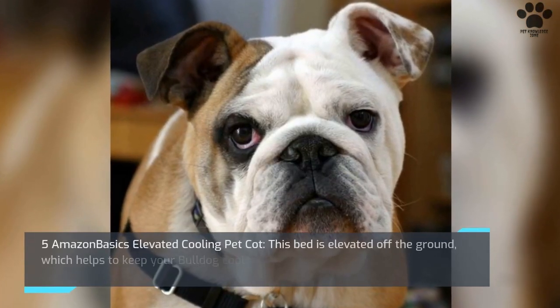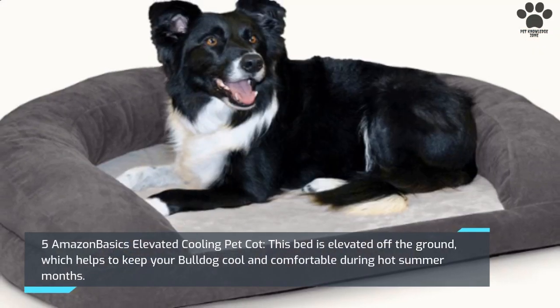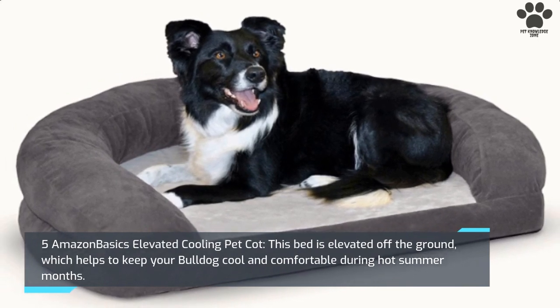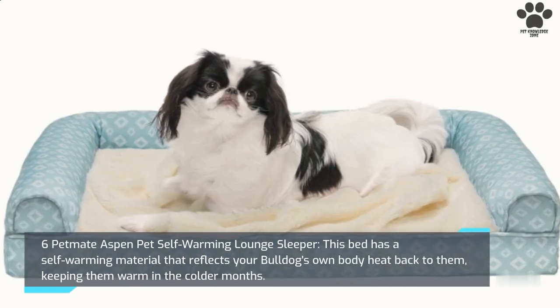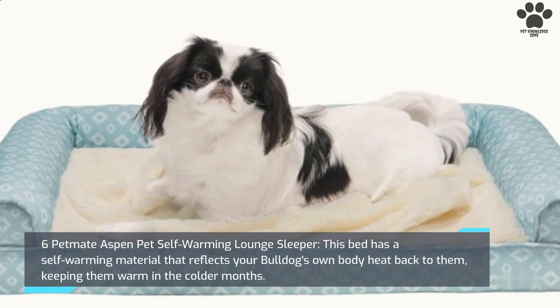5. Amazon Basics Elevated Cooling Pet Cot. This bed is elevated off the ground, which helps to keep your bulldog cool and comfortable during hot summer months. 6. Pet Mate Aspen Pet Self Warming Lounge Sleeper. This bed has a self-warming material that reflects your bulldog's own body heat back to them, keeping them warm in the colder months.